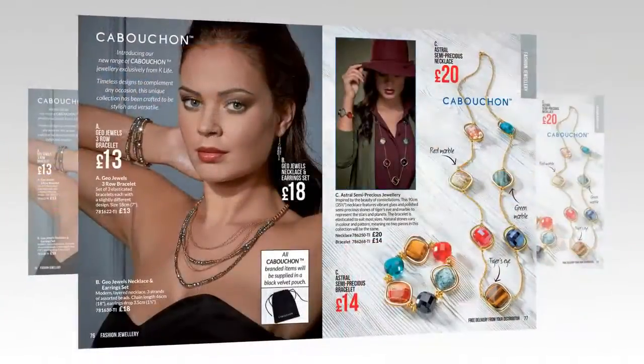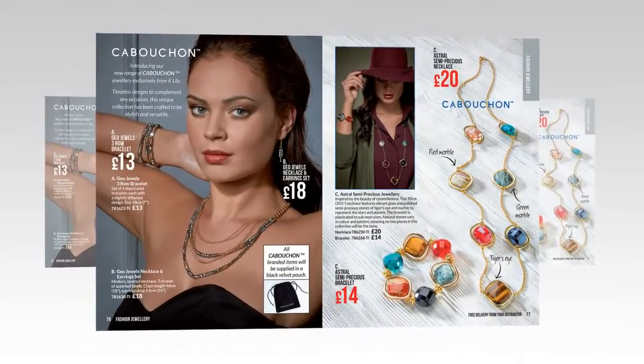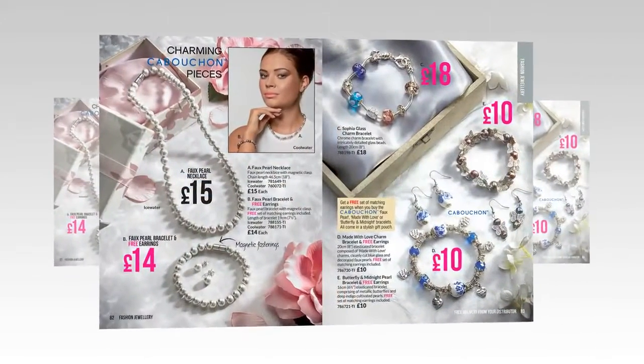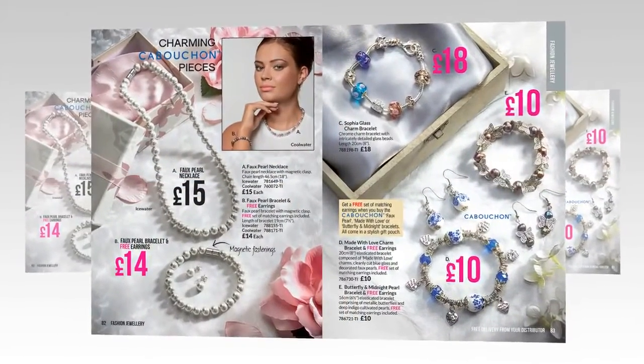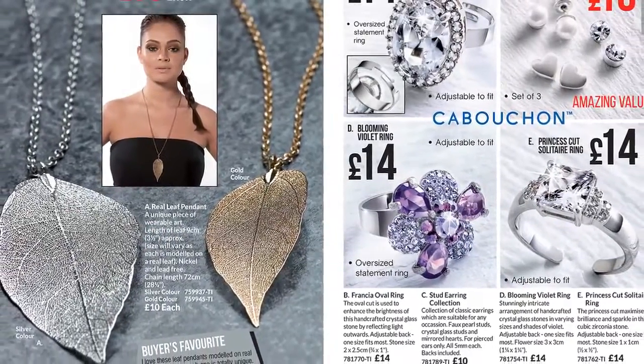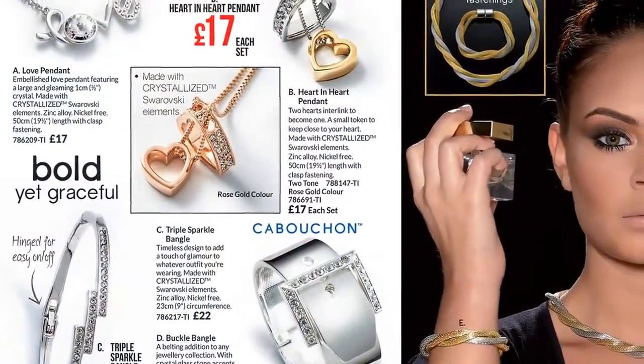The newly revitalised Cabochon Fashion Jewellery brand is exclusive to K-Life and features a collection for any occasion. Wear a real leaf pendant or add some extra sparkle with crystallised Swarovski elements.